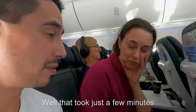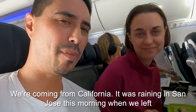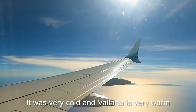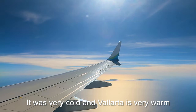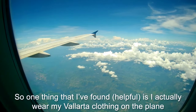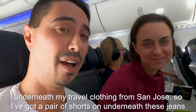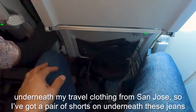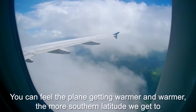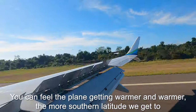It's very important that you do not lose the half of the form that is given back to you when entering, because you may be asked to turn it in when you leave the country. Quick tip — we're coming from California where it was raining and cold this morning. One thing I do is wear my Vallarta clothing on the plane underneath my travel clothing. I've got shorts on underneath these jeans. You can feel the plane getting warmer as we head to more southern latitudes.